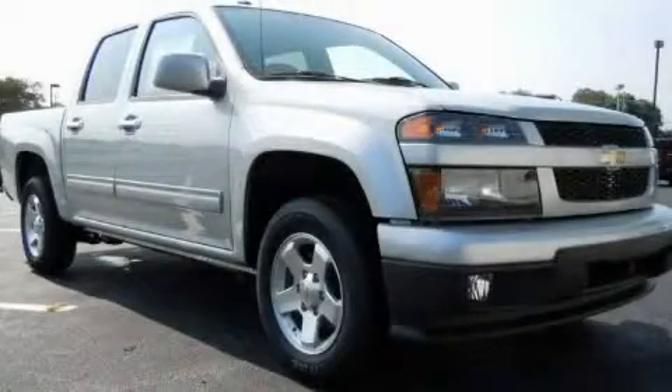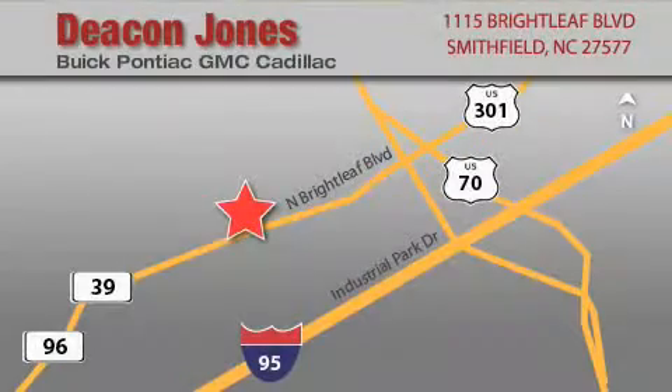This automobile won't last long at this price. I'll arrange a test drive now. Deacon Jones Auto Park is located at 1115 Brightleaf in Smithfield. Our goal is to exceed all of your expectations to ensure that you'll return for future visits.